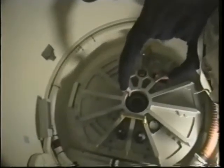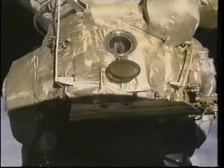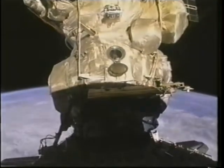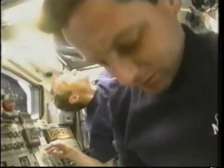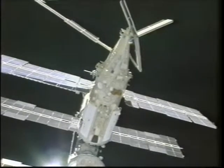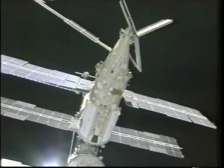Here we are closing the hatch and saying our last goodbyes — and there's Anatoly saying goodbye to us while eating a tortilla through one of the viewports. Greg and Bonnie were getting pressure checks done as we prepared for undocking. The Soyuz undocked from Mir on the opposite end of the station and began its fly-around.